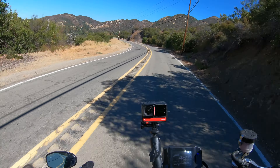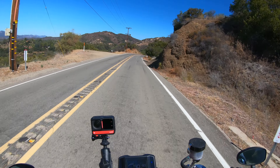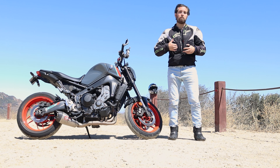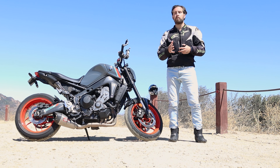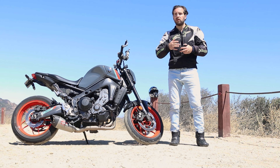The Rosso Corsa 2s were released in 2018 and are the successor to the Rosso Corsa. They were developed because new bikes are more powerful and are coming outfitted with more sophisticated technology like ABS, traction control, and lean sensing.